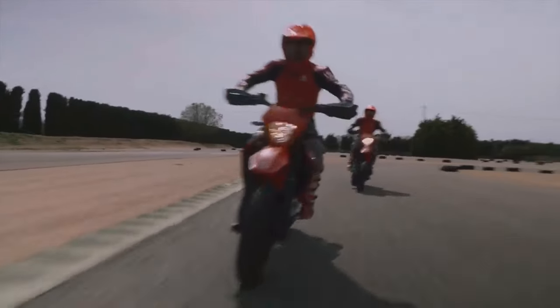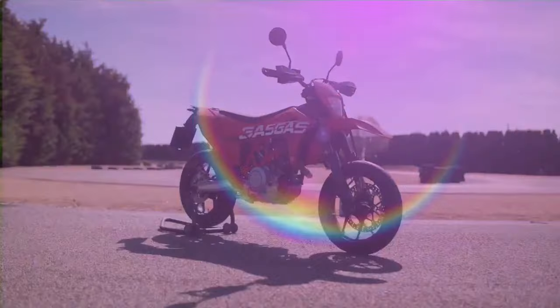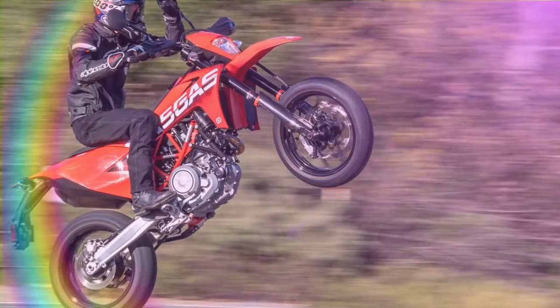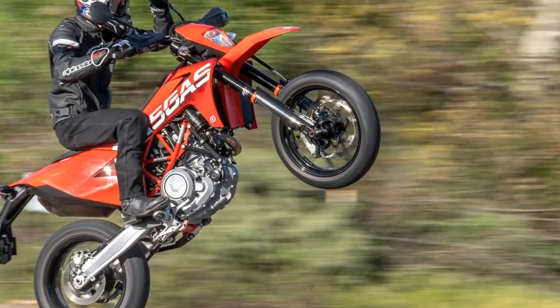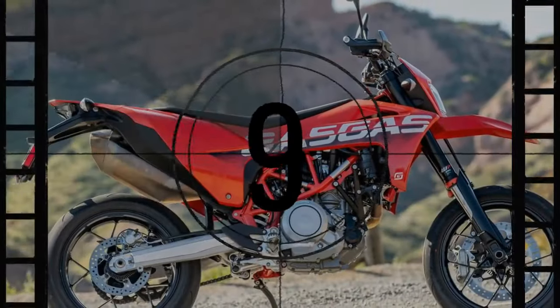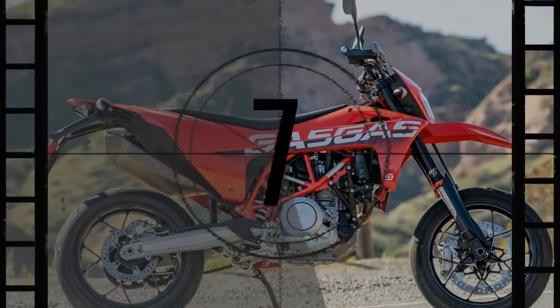Images of Pedro Acosta sliding, cutting, and wheelieing the GasGas SM-700 inspire riders of all skill levels. The ability to slide into a corner, turn the bike, and wheelie out in a seamless motion showcases a level of control and explosiveness that few can achieve. When I learned my next assignment was the GasGas SM-700, I thought, here's my chance — not to rival Pedro's extraordinary talent, but to experience the unique sensation that only a supermoto can provide.